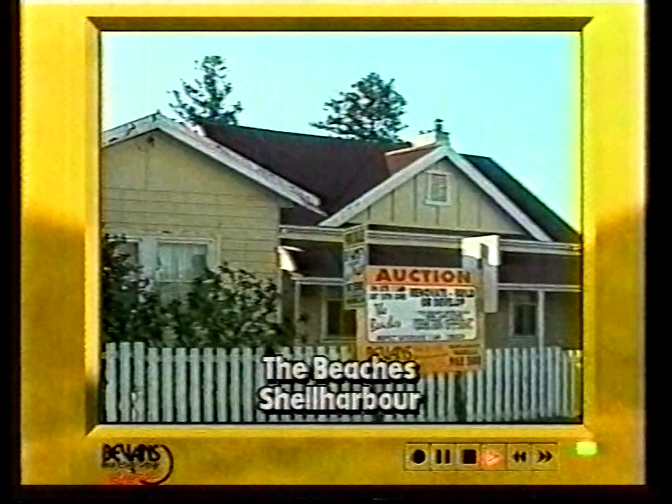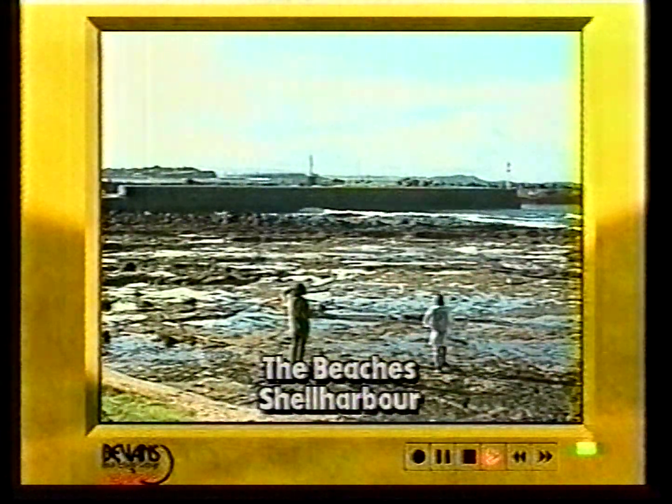At Bevan's Real Estate, we're on your side. Bevan's Rural offer for auction this rare opportunity in Shell Harbour.